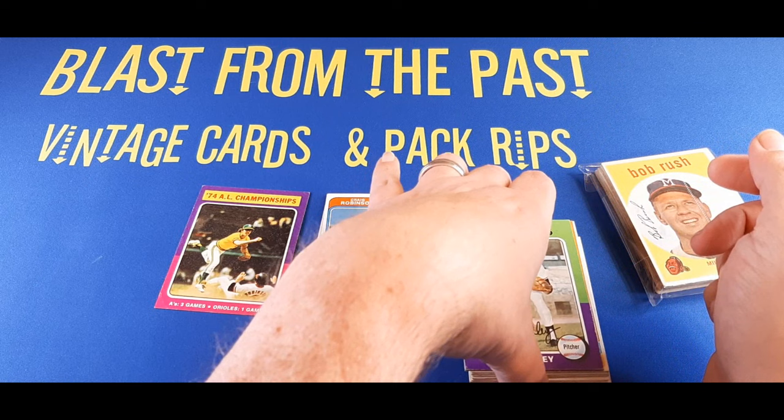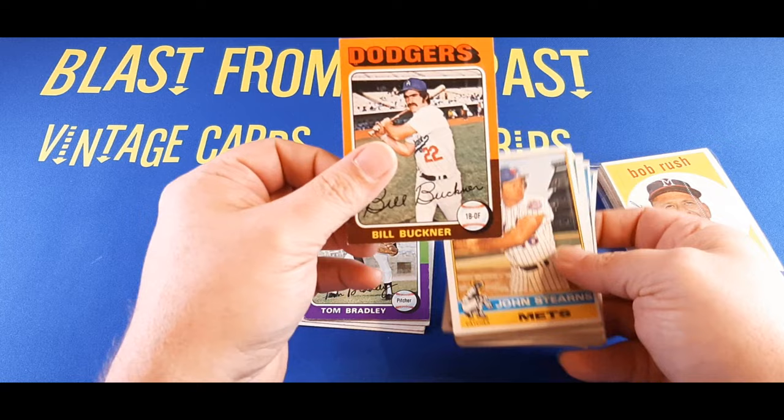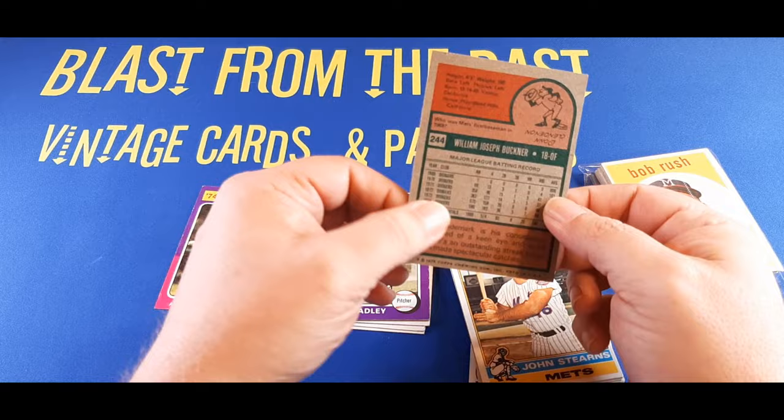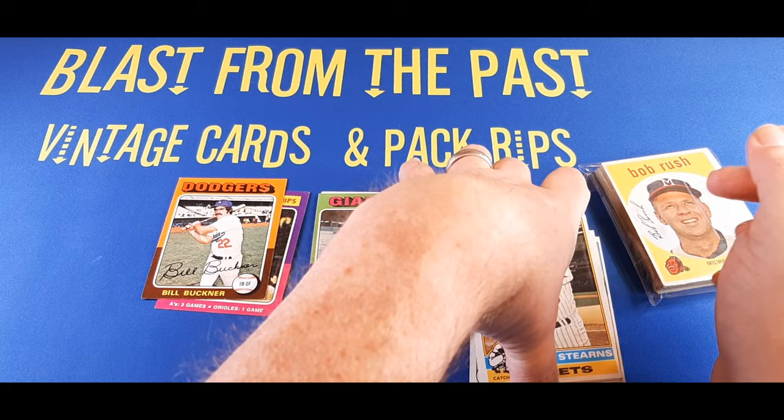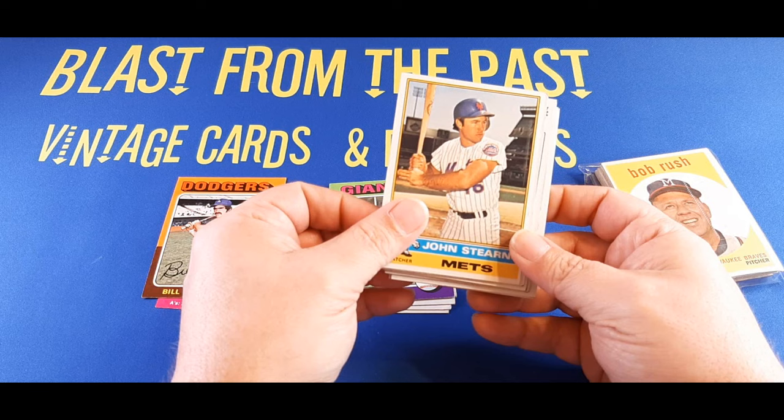We got a 1975 Topps Tom Bradley behind that. Hey, there's a 1975 Topps Bill Buckner — that's cool. Not bad at all. I think that's another little mini ding for Bill. Again, not super valuable, but Bill Buckner has a solid place in history. Red Sox fans may not appreciate it, but I do as a Mets fan. Speaking of the Mets, here's John Stearns, great catcher with the Mets, 1976 Topps. Another 1976 Topps shortstop, Chris Spier.